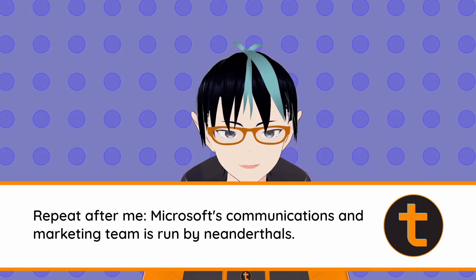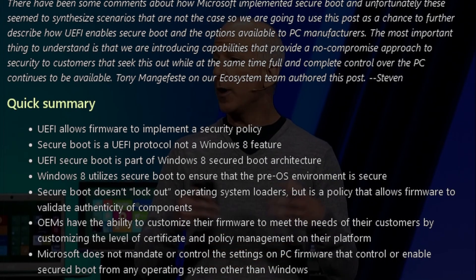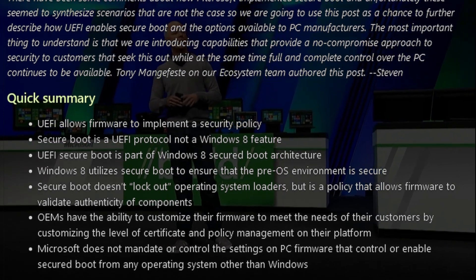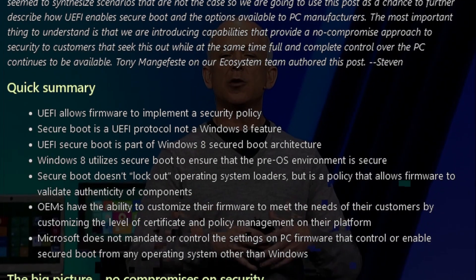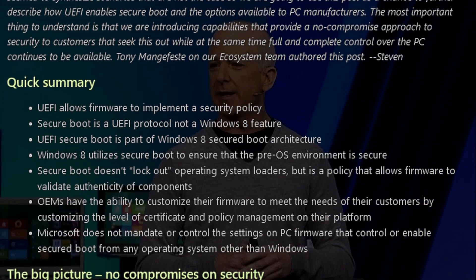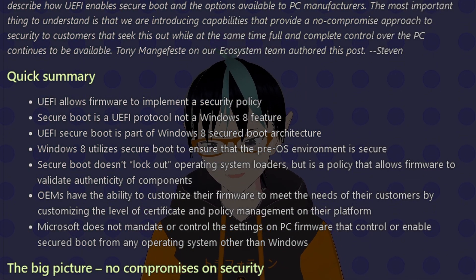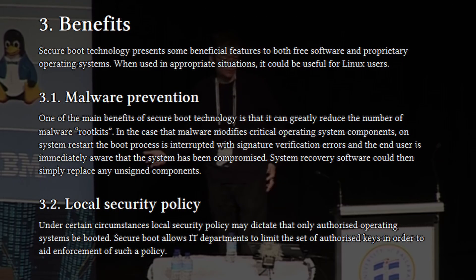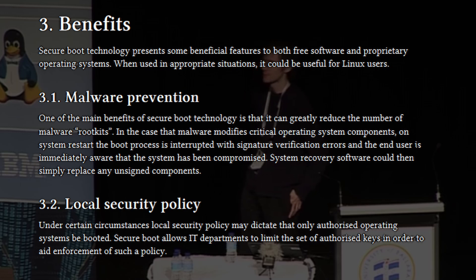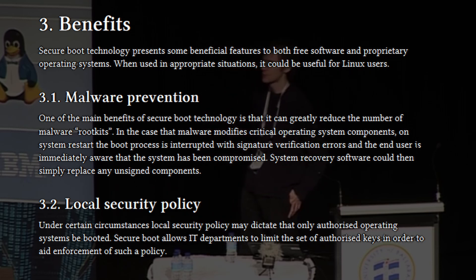Once again, Microsoft does not know how to communicate to anyone. Secure Boot doesn't lock out operating system loaders, but it is a policy that allows firmware to validate the authenticity of components. Microsoft doesn't mandate or control the settings on PC firmware that control or enable Secure Boot from any operating system other than Windows. And this quote probably provides the intended meaning to Microsoft's users, which is: you can turn off Secure Boot, but you do so at your own risk. If you examine the papers by Red Hat and Canonical very carefully, you will see that they don't reject Secure Boot as a standard, but it needed to be done in an inclusive way to allow Linux users to get access to Secure Boot.